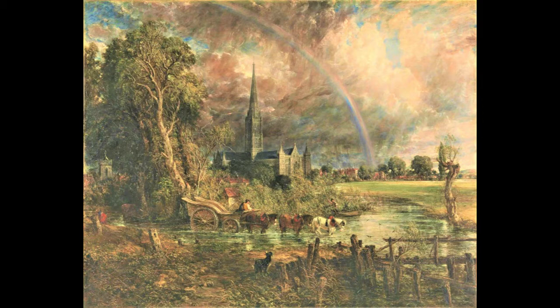Of particular note are his studies of clouds, which were never intended for exhibition. His paintings often feature large areas of sky, giving it a strong presence. He wrote: no two days are alike, nor even two hours. And when I sit down to make a sketch from nature, the first thing I do is to forget that I have ever seen a picture.